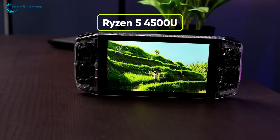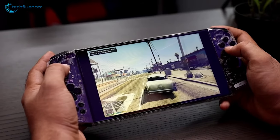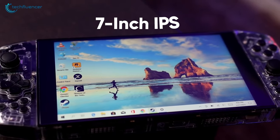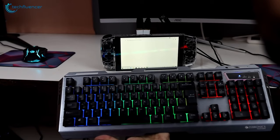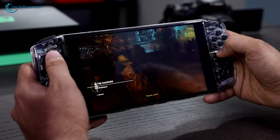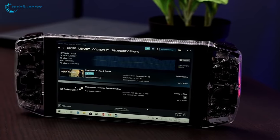The Aya Neo features a Ryzen 5 4500U chip — a 6-core, 6-thread CPU for high-octane gaming — along with 16GB of memory and 1TB of storage. The 7-inch IPS screen offers 500 nits of brightness with a flicker-free panel. The 47 watt-hour battery lasts up to 6 hours in low TDP mode, and the 65-watt charger brings it back up in no time. Aya Neo is a perfectly sized handheld console that packs enough power for laid-back gaming.